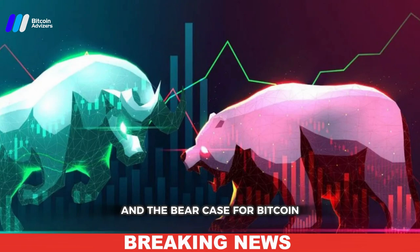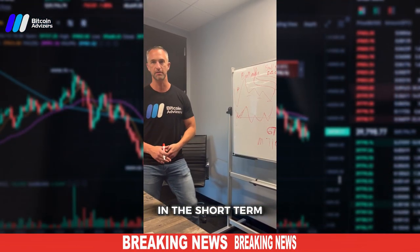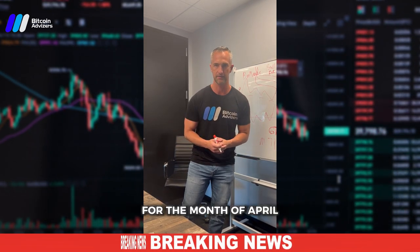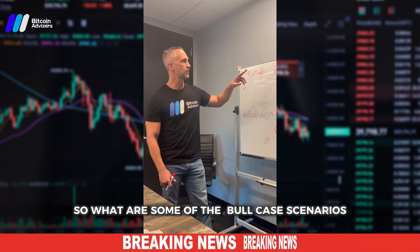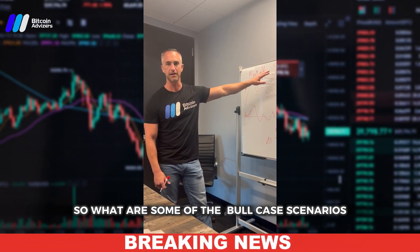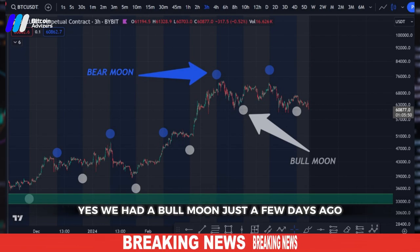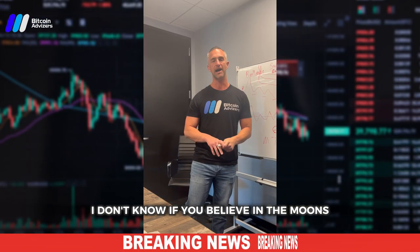Now I want to go over the bull case and the bear case for Bitcoin in the short term, as we're coming into the end of the month of April. What are some of the bull case scenarios? First, I want to bring your attention to the bull moon — we had a bull moon just a few days ago.